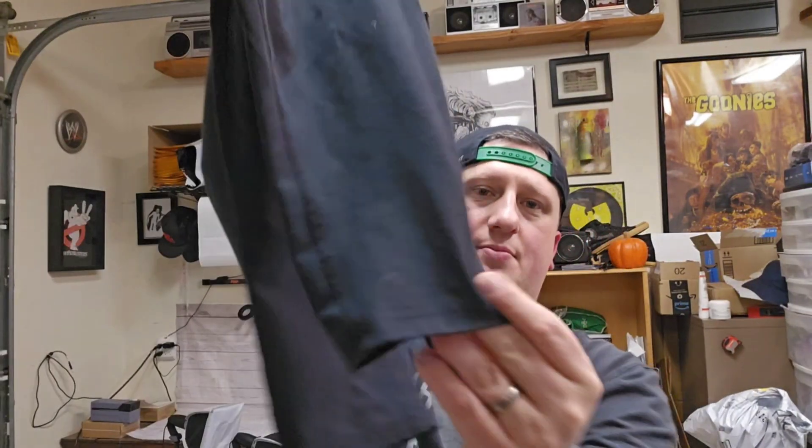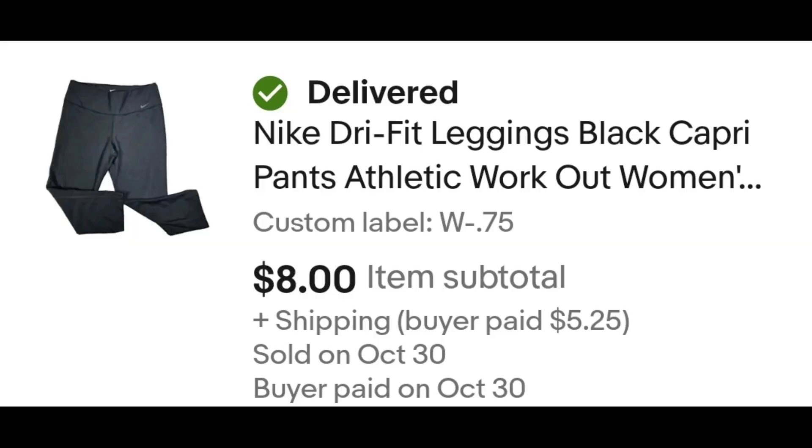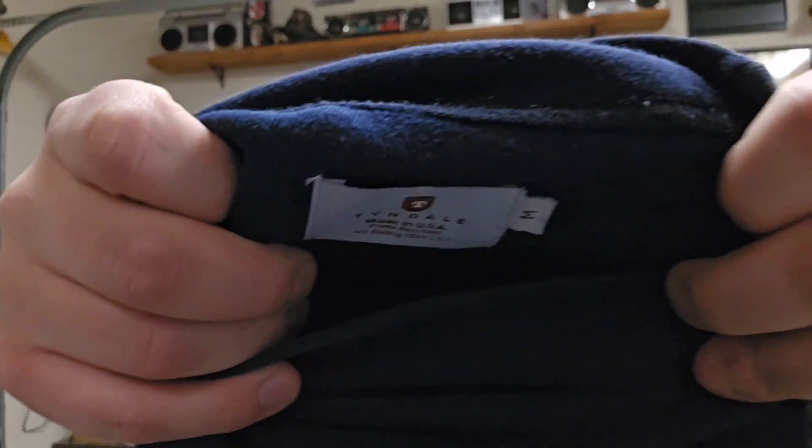A pair of women's dry-fit leggings — they're the capri style, so these don't sell as well as the full-length ones. I paid 75 cents for these leggings and had them for a while, so I took an offer of $8 plus shipping. The buyer is all in at $13.25 and after fees and shipping I get $6.87. This is a Tyndale shirt — I don't even know what that brand is, but I saw that it's FR, so fire resistant.